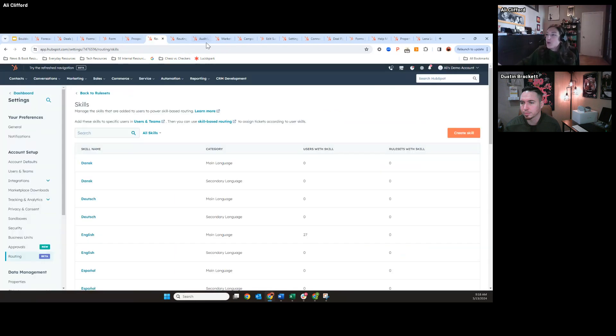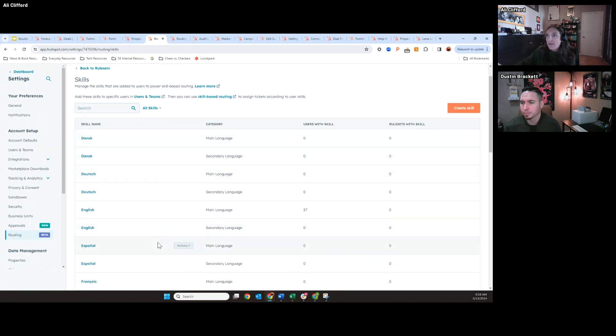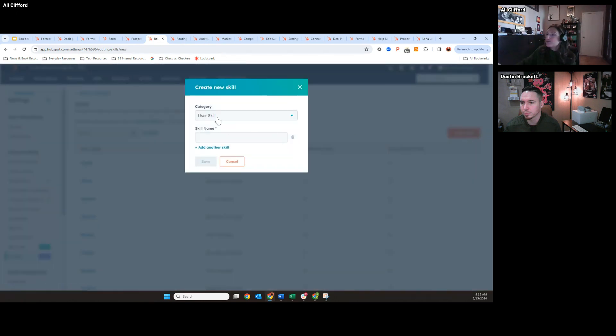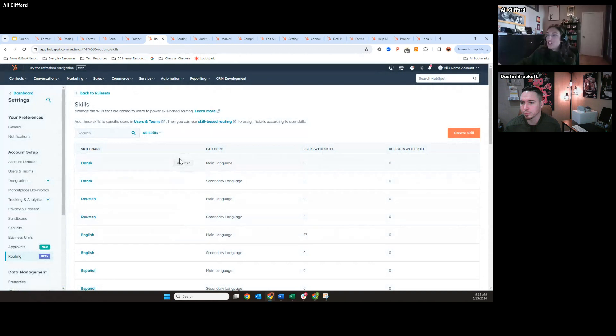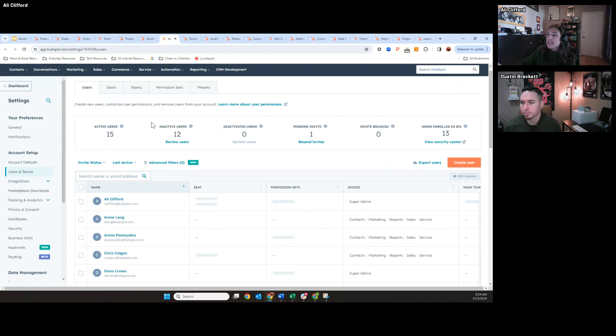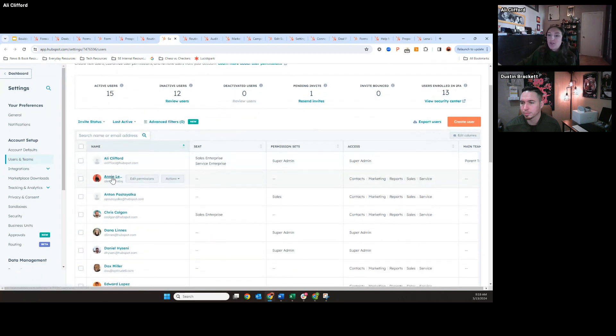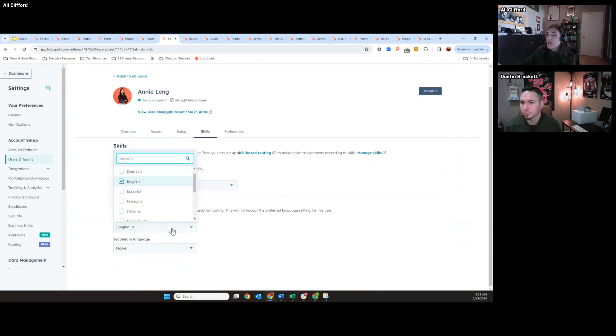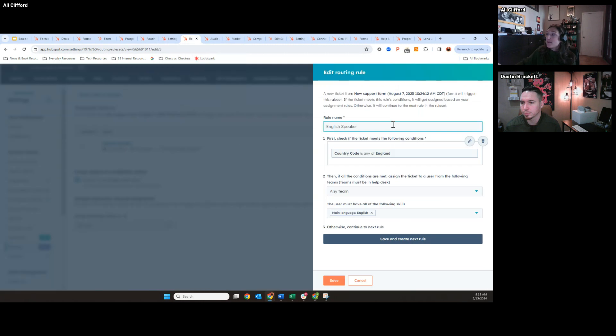Essentially, you can create all the different skills your team has within these settings. A lot of them are language-based. To create a skill, you put in the skill name and it shows up on this list where you can manage everything. Then you can go to your users and teams and easily assign users different skills — for example, giving Annie the skills of English or Spanish, and you can add as many skills as you want. Then you can set up routing accordingly.